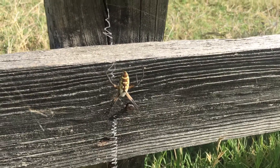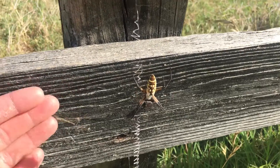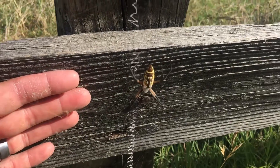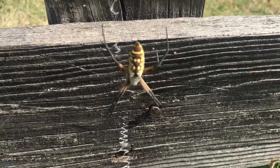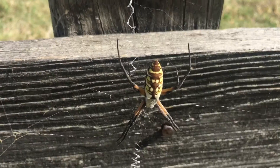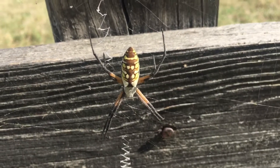Here's another Texas resident, the orb weaver. Now this is my hand for reference — this one's not terribly big, they usually get bigger than that. They're a real pretty spider. They'll get even prettier than that if she gets bigger.